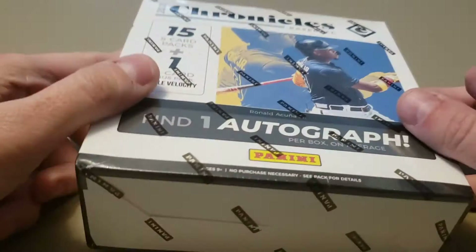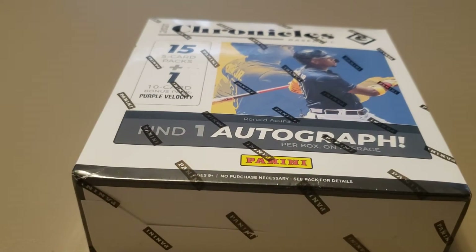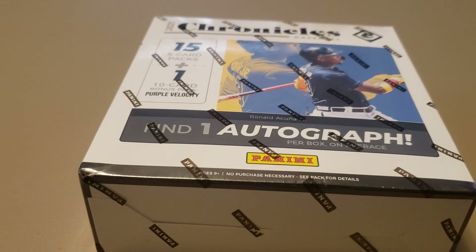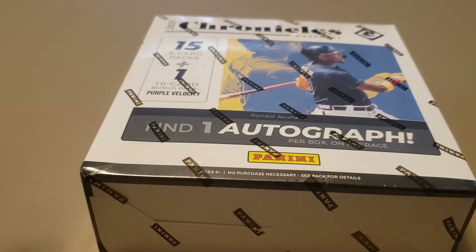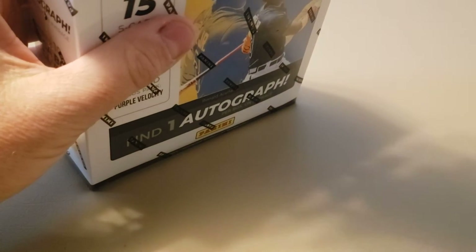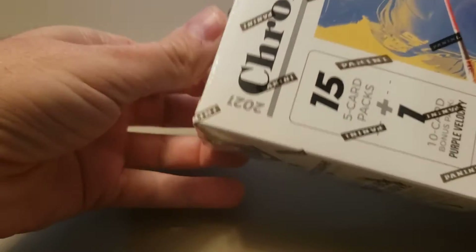The 2017 design was a little bit boring, I think. And then 2018, they really started to hit their stride — they started chronicling, haha, all their Panini designs. So I've really enjoyed this product and I'm glad to get my hands on some of these.